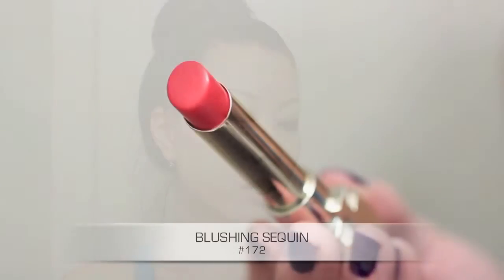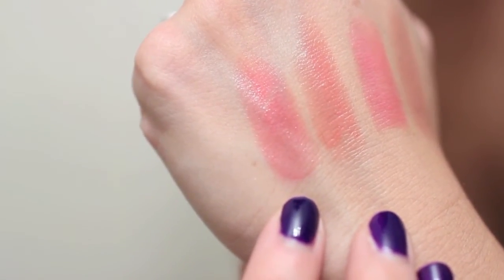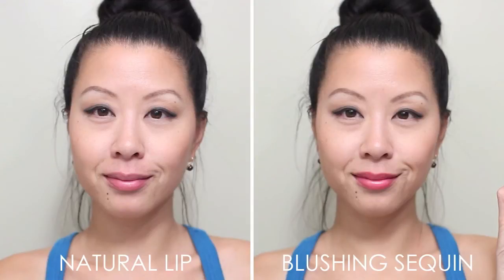The last shade is actually the first one I picked up and the only one I got when I was in the US. The other three I picked up in Canada at Shoppers Drug Mart during the $6.99 sale. This one is called Blushing Sequins — I think it's just gorgeous. Here's the swatch on the back of my hand; it's almost like a coral-y raspberry color. It is the darkest shade that I have but still very wearable and daytime appropriate. These lighter shades don't really have a staining quality to them, although this one might stain a little bit.